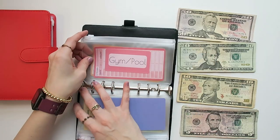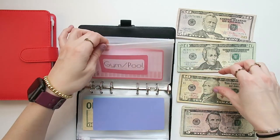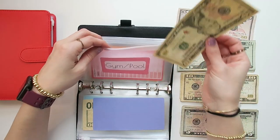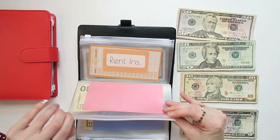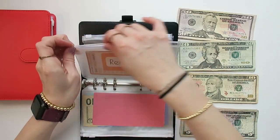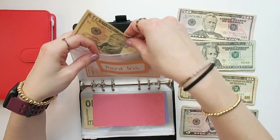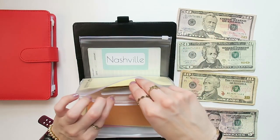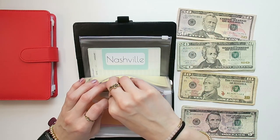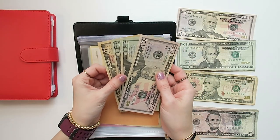Next is gym and pool. I pay $50 to a gym, mostly for the pool — indoor pool access for my older son who is homeschooled. We're going to put $10 into gym and pool, and then renter's insurance. I pay about $25–$27 for renter's insurance, so we're going to add $10. Pets — pets does still have some money. This is primarily for if my guinea pigs need to go to the vet.